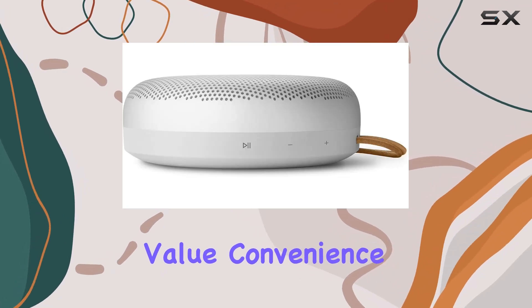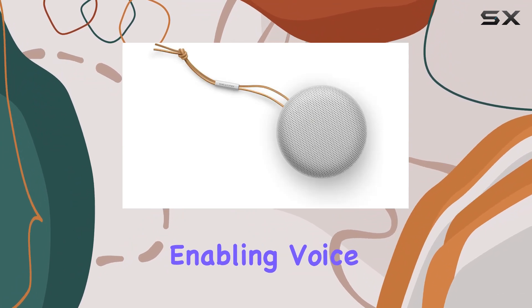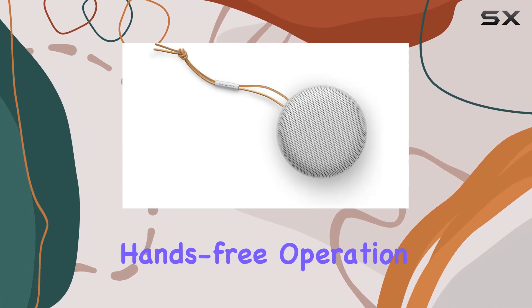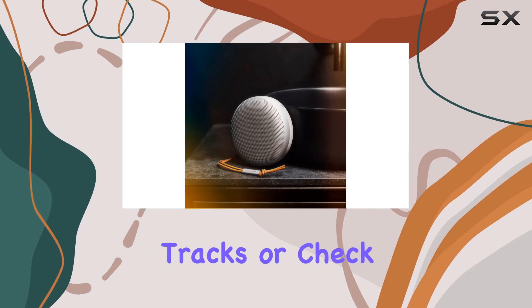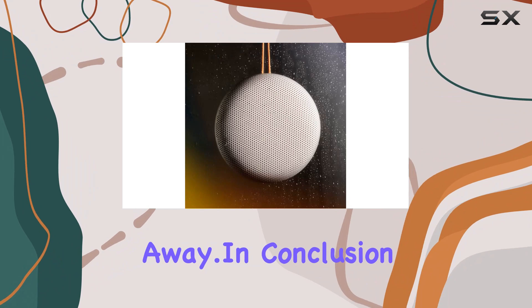This makes it ideal for extended outings or simply enjoying uninterrupted music at home. For those who value convenience, the B.O. Sound A1 integrates Amazon Alexa, enabling voice control for hands-free operation. Whether you need to adjust the volume, switch tracks, or check the weather, it's as easy as a voice command away.